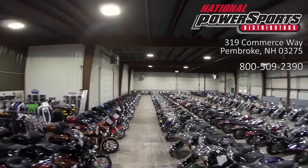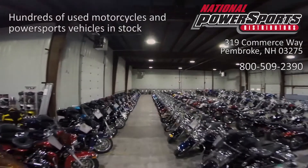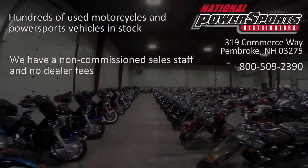We have also purchased a CycleChex vehicle history report. You can view this report by clicking on the link on the right side of the video.